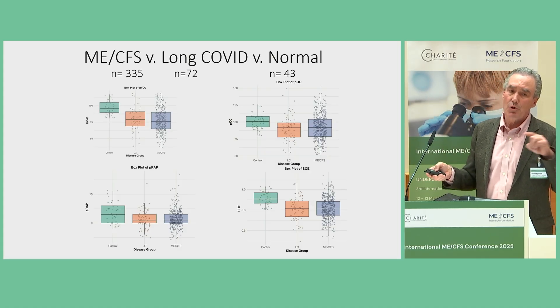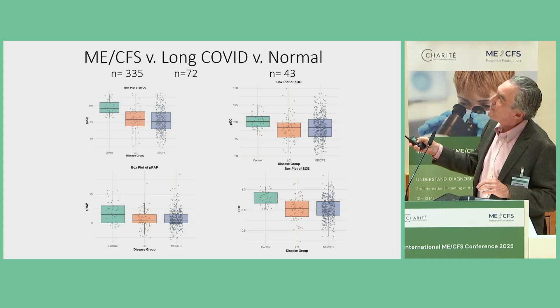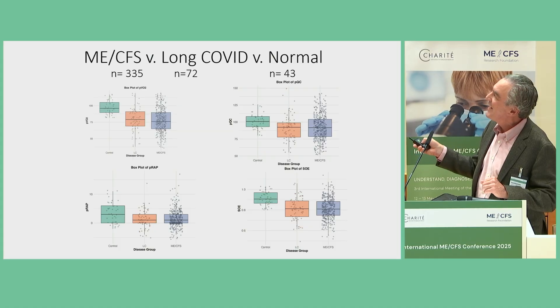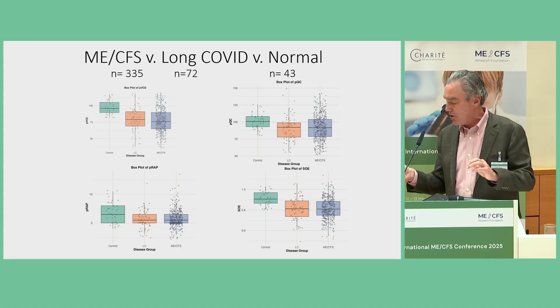We've done a recent update of this, which I'll present with colleagues at the American Thoracic Society in San Francisco next week. It's a very similar story — expanded database of 335 patients with ME and 72 with long COVID, plus an expanded normal database. There is a very similar reduction in VO2 peak — not always massively depressed. The VO2 peak is decreased because cardiac output is decreased in part, due to low filling pressures on the right side of the heart compared to normals. Additionally, there is a subset of patients with impaired oxygen extraction — a double whammy by the Fick principle: low cardiac output due to low filling pressures, and poor systemic oxygen extraction.